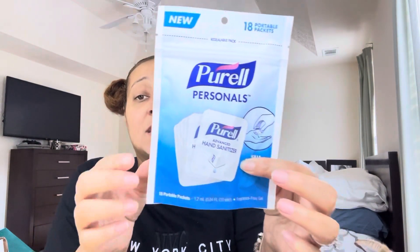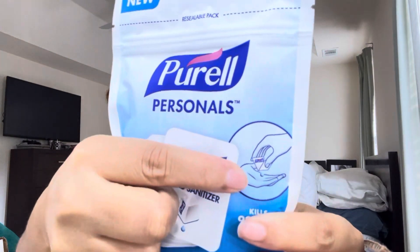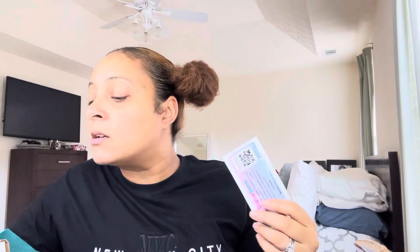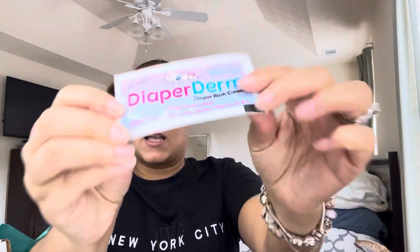And then the next thing in the box was the Purell Personal Hand Sanitizers. These are so cute because they just snap open into your hand like that — really useful. I actually used these already on our trip to Jamaica. Perfect for the diaper bag, purse, or whatever. And then we got a sample of Dr. Light's Diaper Derm Diaper Rash Cream. I've never heard of them, so that's going to be interesting to try.